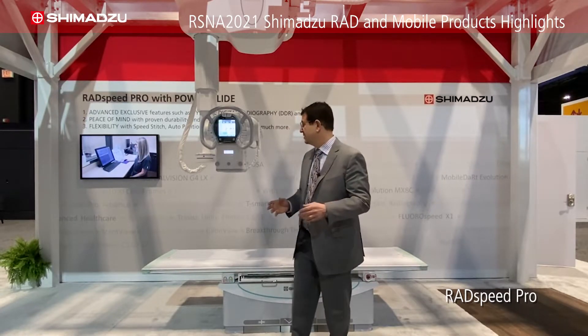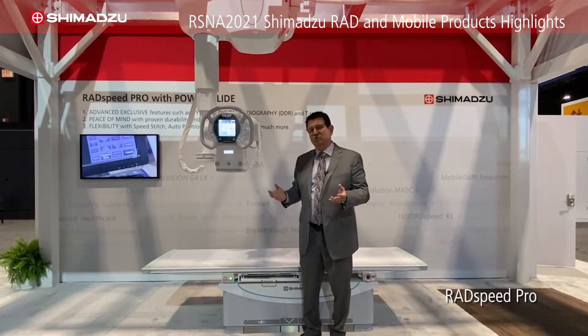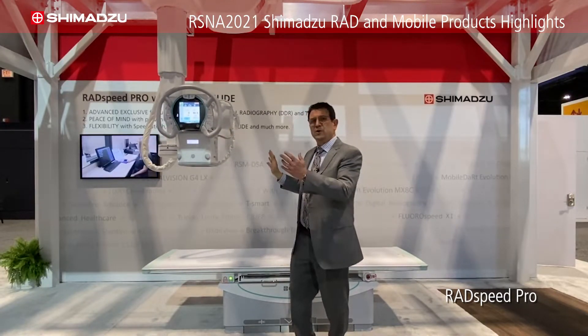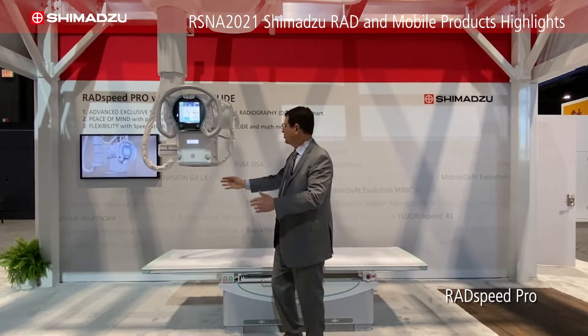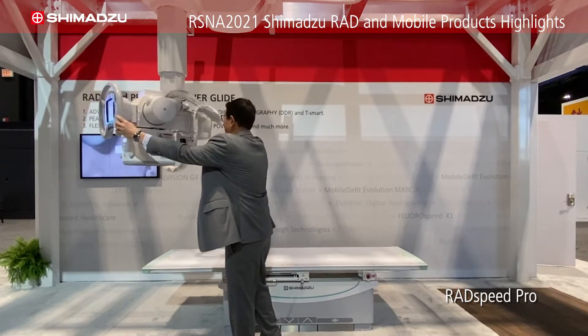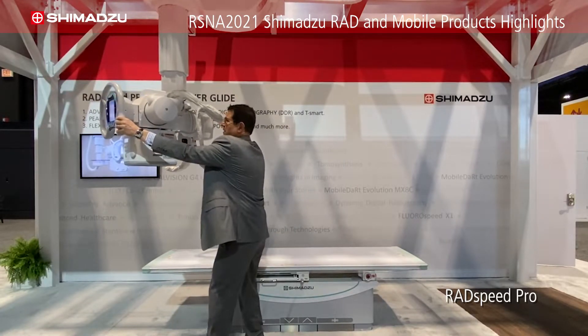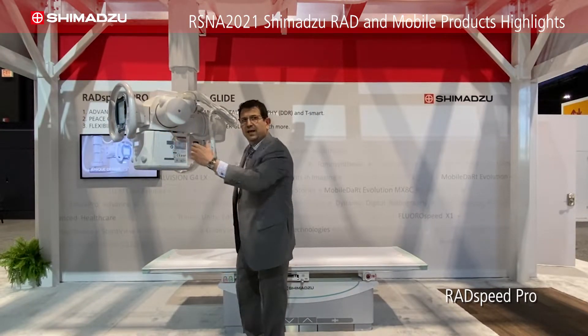We use PowerGlide and ergonomics to help reduce those risks. Not only do we make it easier for the techs to move the system, but we also work on ergonomics so that if they're working behind the system or bringing a stretcher in, we have buttonology behind the ceiling tube mount that allows you to move and guide it from behind, so that you're not reaching over the system and straining.